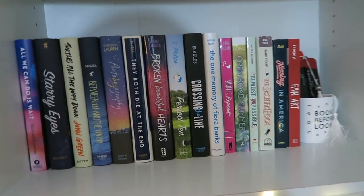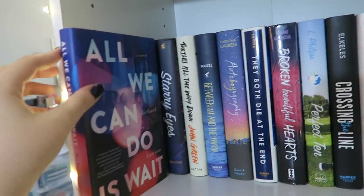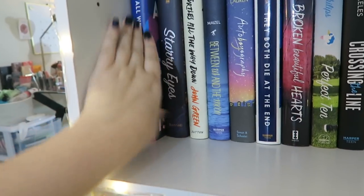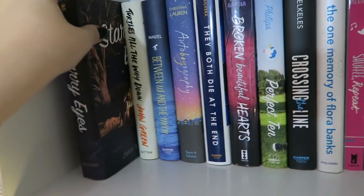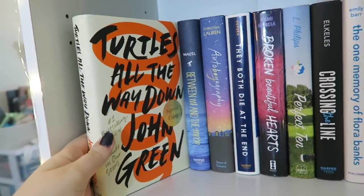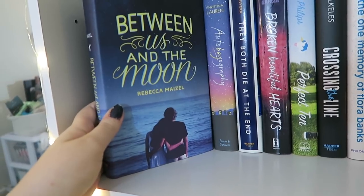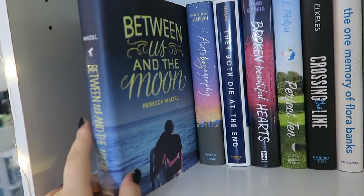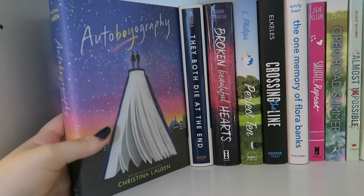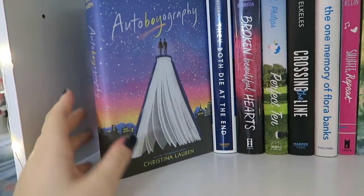The third shelf is all TBR books — I haven't read any of these yet, but I'm super excited to. Starting on the left, the first book is All We Can Do Is Wait by Richard Lawson, which seems phenomenal and very different from what I usually read. Next we have Starry Eyes by Jen Bennett. Then Turtles All the Way Down by John Green — I can't believe I still haven't read this. Next is Between Us and the Moon by Rebecca Maisel, a book that takes place in Cape Cod, and as somebody who is always in Cape Cod I thought it would be fun to read. And then Autoboyography by Christina Lauren — I've heard so many fantastic things and I love Christina Lauren's writing.